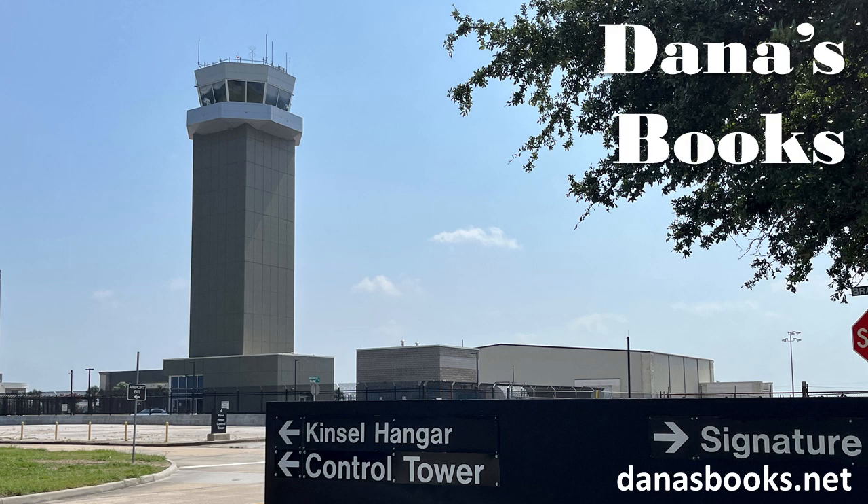Welcome to this Saturday Travel and History Tip, and this is our Control Tower visit.